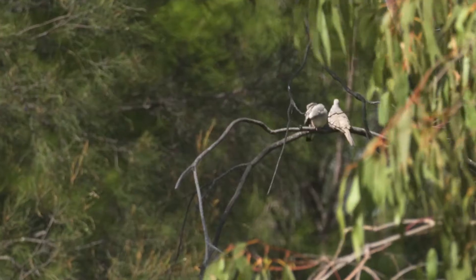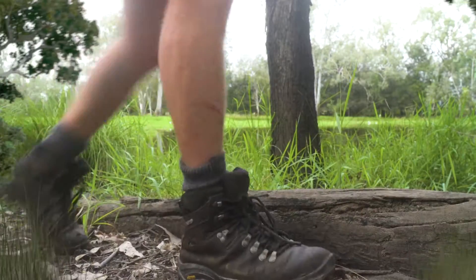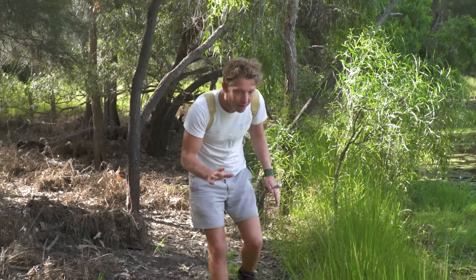These water pools are permanent resources for the animals living here. They know where they can get water. There's a particular species that spends all his time here and that is a freshwater snake-necked turtle, the animal I'm going to be looking for today. The strategy is I'm going to be walking very, very slowly along the edge of this pond.